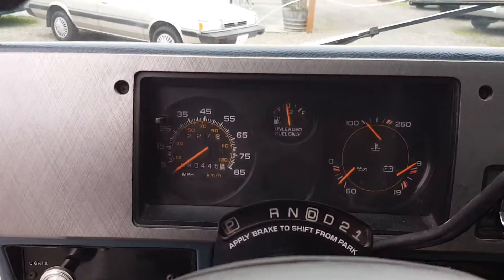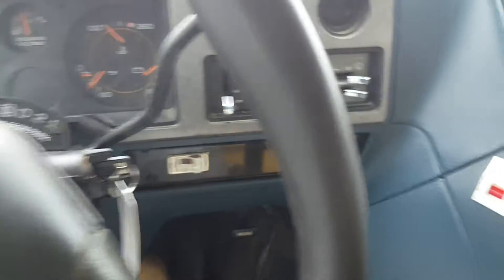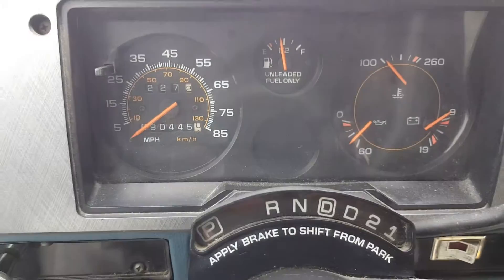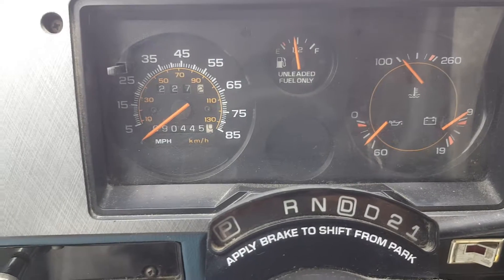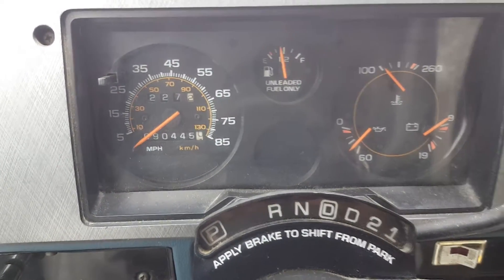Original stereo. The mileage on this one is a six-digit odometer — it reads 90,445 miles on the 5-liter.